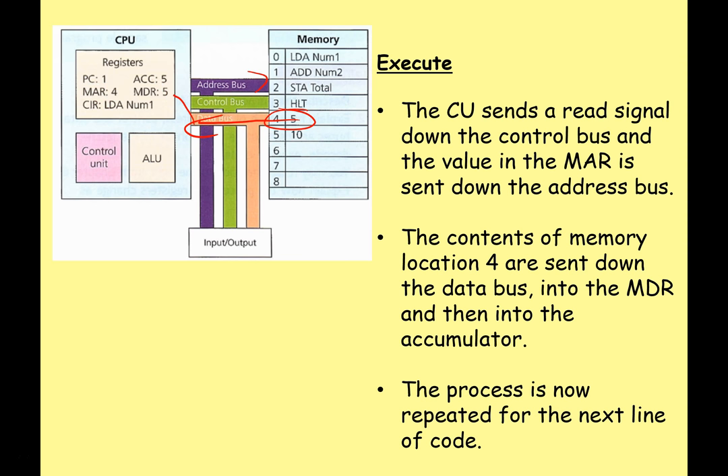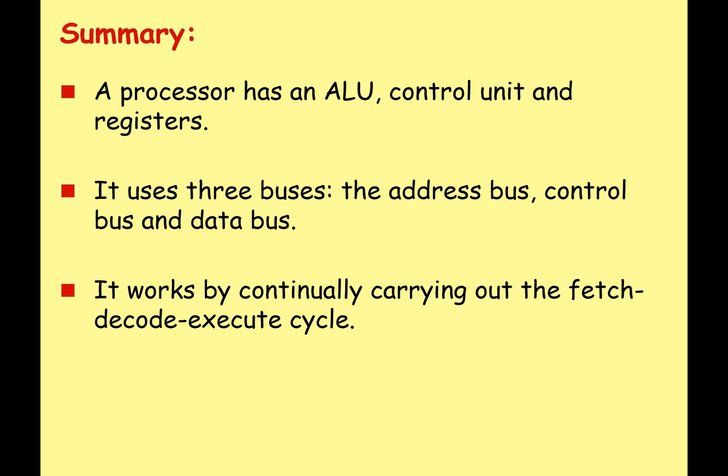You really need to know the values in the accumulator, the memory address register, the program counter, and which buses are used at the different stages. Feel free to play this back again — hopefully it's fairly clear.